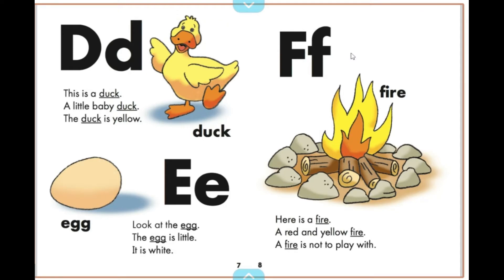Here is a fire, a red and yellow fire. A fire is not to play with.